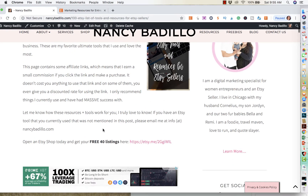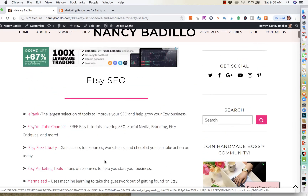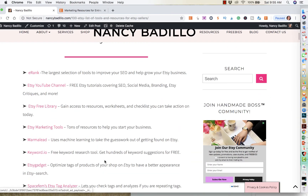Now these tools, you don't necessarily have to have an Etsy business. If you have a handmade business, you could use these tools as well, or even a small business could use them. Now I have put them in categories and I have them in different sections of the blog. These are tools that I have used before or that I know people have used. You don't necessarily have to use all of them — you could just go through the list and see which ones apply to you, or which ones maybe you didn't know about that might benefit you.